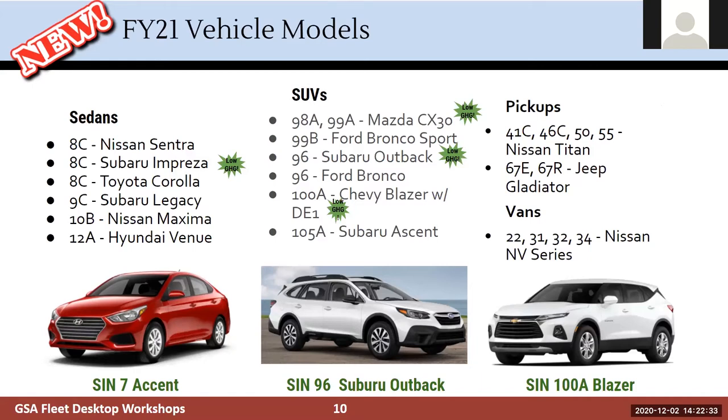Here are the new models: the Nissan Sentra, Subaru Impreza — we've never offered Subaru before — and Toyota. The ones that are low greenhouse gas include the Subaru Impreza and the Mazda CX-30 in SINs 98A and 99A. The Chevy Blazer is low bid. We're also able to offer the Ford Bronco, Subaru Ascent, Nissan Titan, Jeep Gladiator, and Nissan NV Series. These new offerings ensure complete coverage and give you more choice.